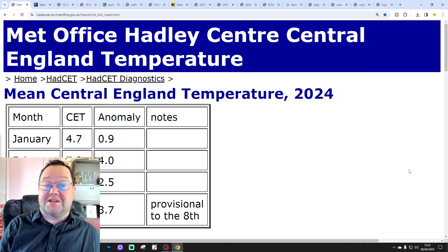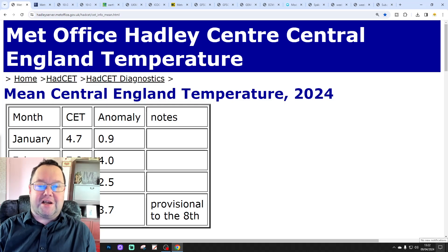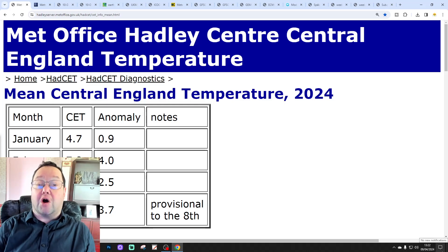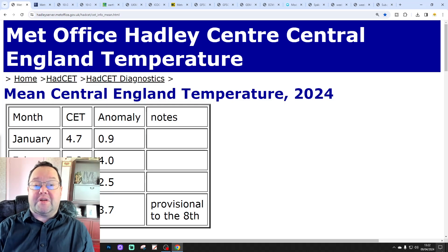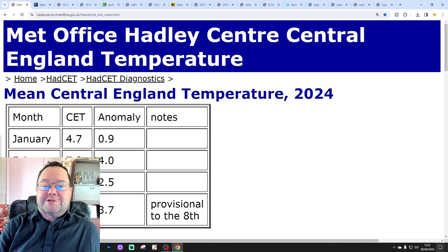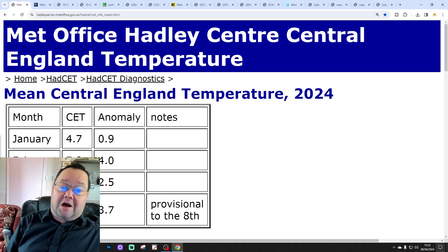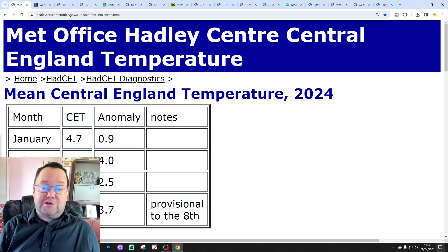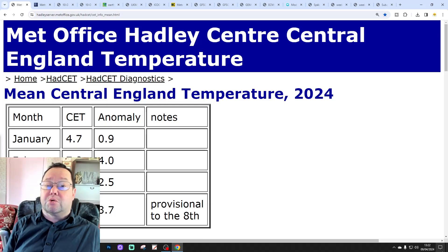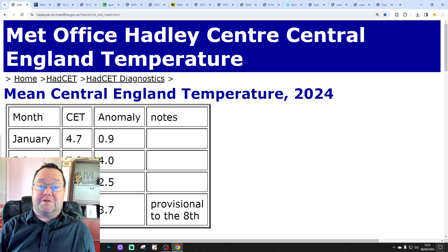Hello everyone, thanks for tuning in. Today we're going to look at the weather for the next 10 to 14 days. Day 10 takes us to the 19th of April, and we can extend beyond that with ensemble data. We'll also look at the CFS B2 at the end of the video for the next four weeks into early May. Today we also released the 6-week forecast and the EC 30-day for the UK and rest of Europe.